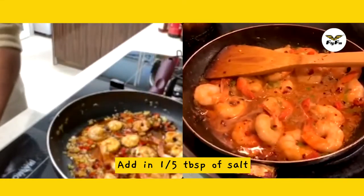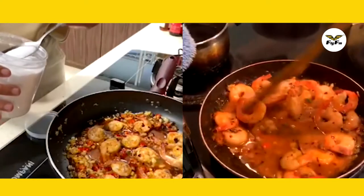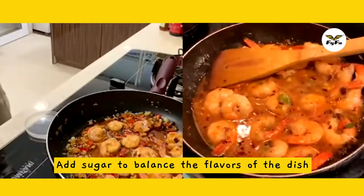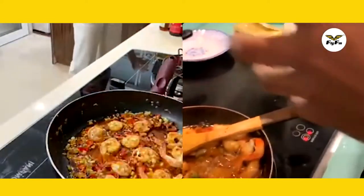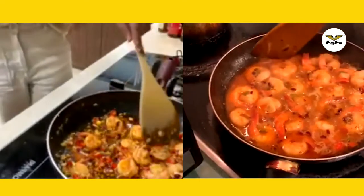We're going to add half a tablespoon of salt and a little bit of sugar, just to balance everything — the bitterness, the sour. My prawns are almost cooked now.